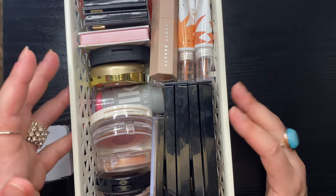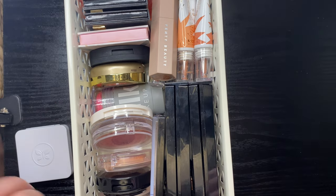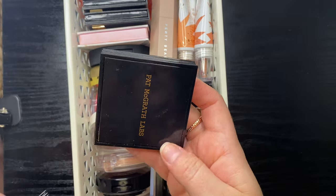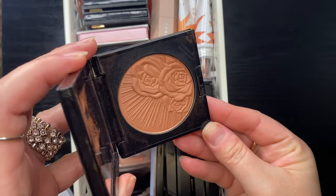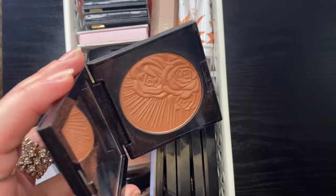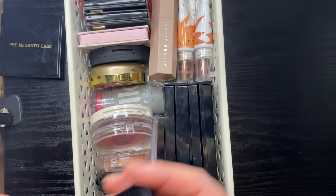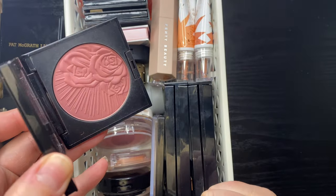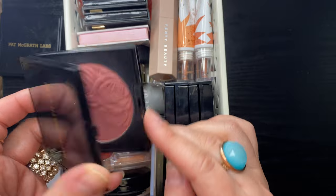We're starting with this container of all my blushes — both cream and powder. I pulled the few products from my Shop My Stash rotation too. I have two of the Pat McGrath blushes — Desert Orchid and Divine Rose — one of my favorite blushes ever, a fantastic formula. I'm keeping both of these.